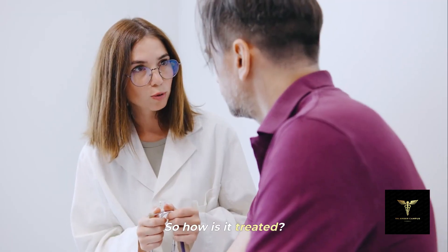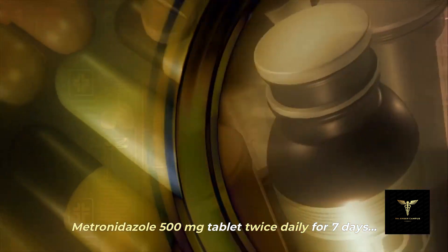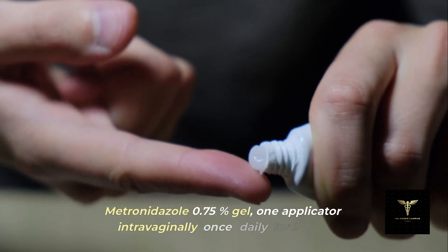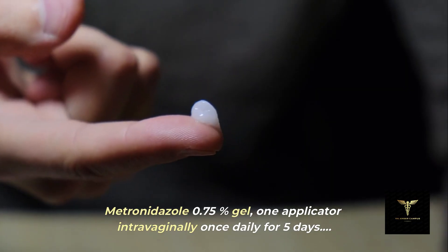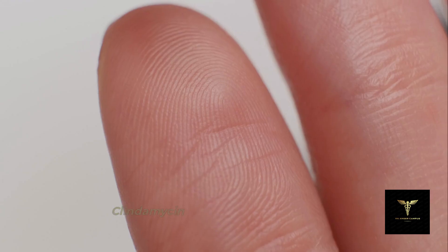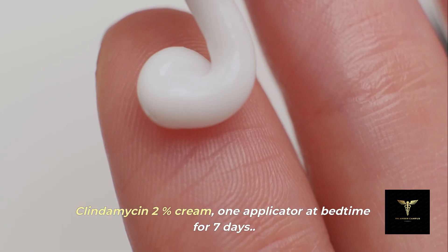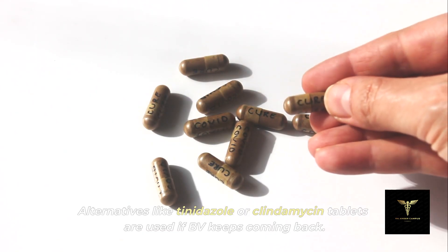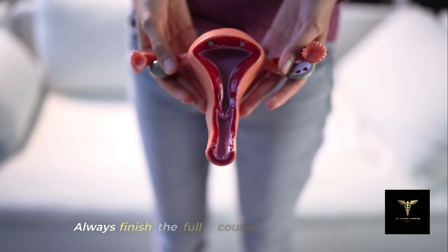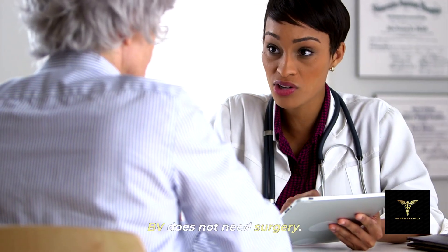So how is it treated? Metronidazole 500 mg tablet twice daily for seven days. Metronidazole 0.75% gel — one applicator intravaginally once daily for five days. Clindamycin 2% cream — one applicator at bedtime for seven days. Alternatives like tinidazole or clindamycin tablets are used if BV keeps coming back. Always finish the full course even if symptoms fade. BV does not need surgery.